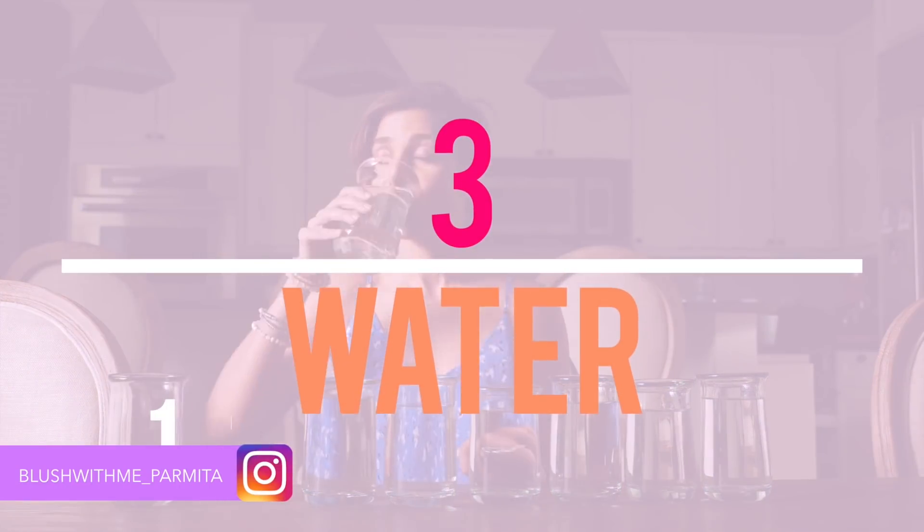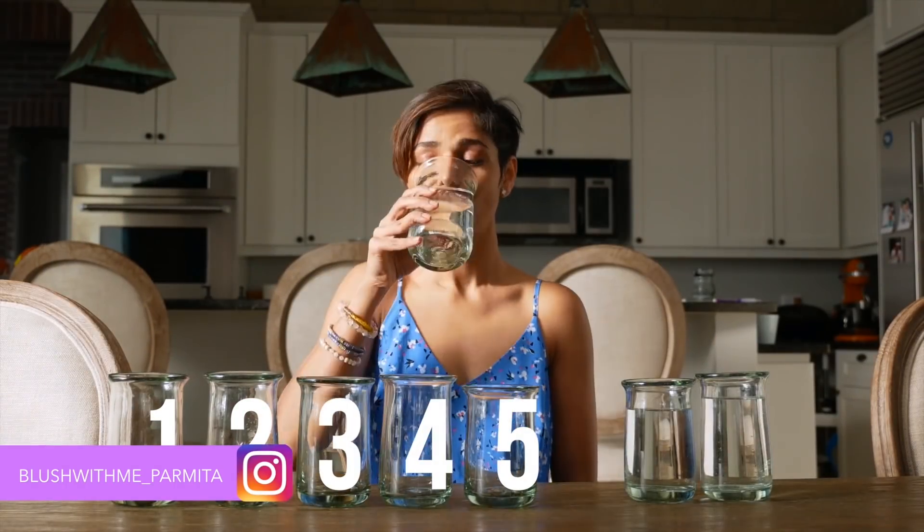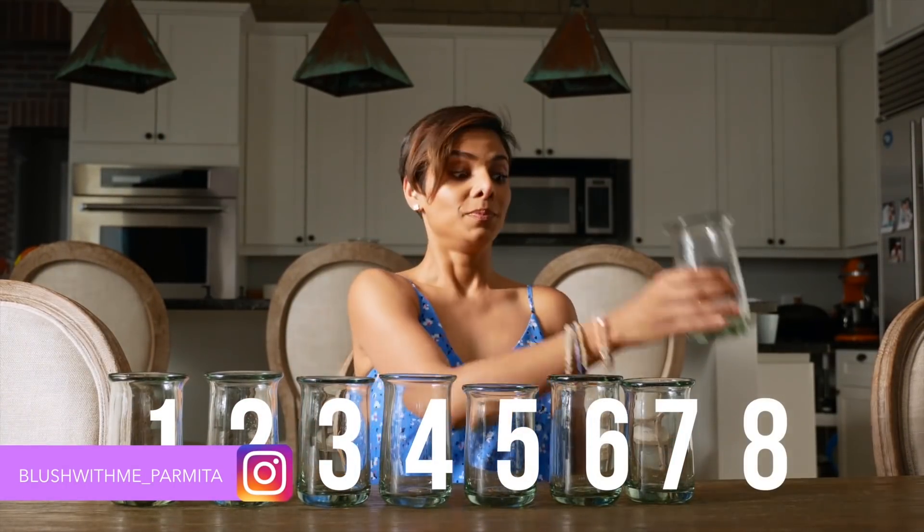Drink at least eight glasses of water. That gives you firm skin, not just on your neck but on your face as well. Simple, right?